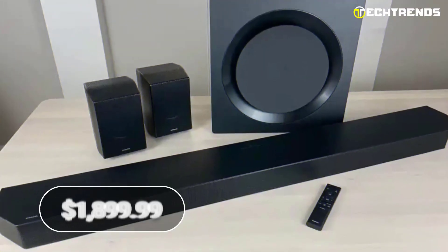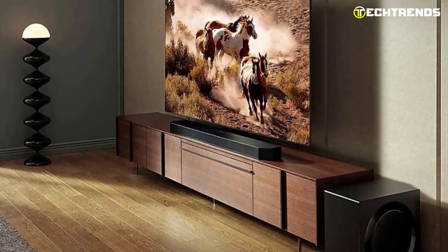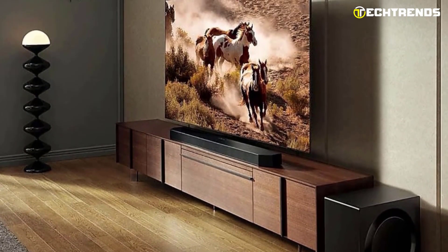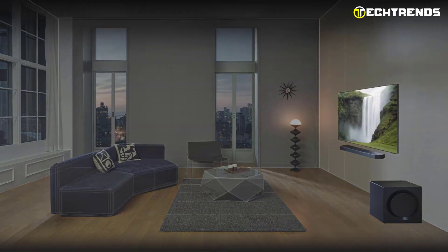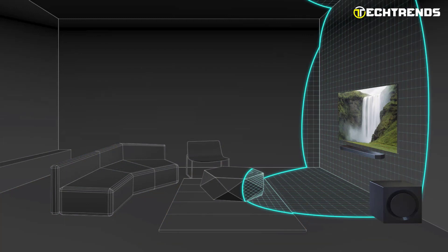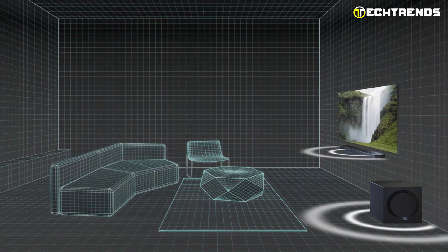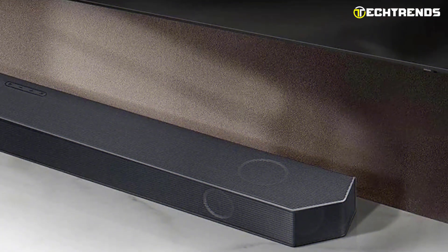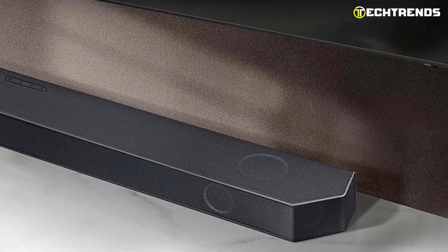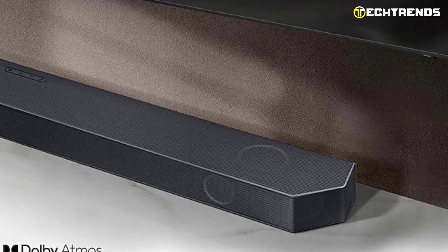At $1,899.99, it is an investment. The HW-Q990C Sound Pro technology is one of its most notable features. This feature analyzes the environment in which the sound bar is placed and automatically calibrates the audio to ensure that you are getting the best possible sound no matter where you are in the room. And with wireless Dolby Atmos, you can skip the hassle of HDMI cables and enjoy a truly immersive audio experience.